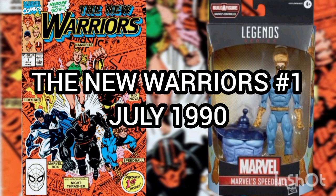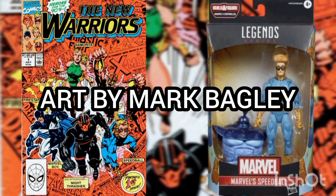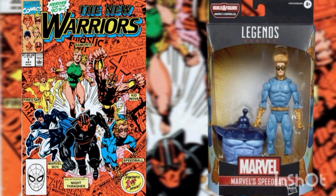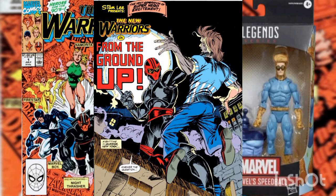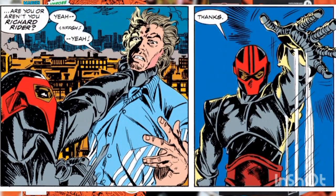Now the comic of the day is New Warriors Volume One, Issue Number One from July of 1990, with story by Fabian Nicieza, art by Mark Bagley, and cover by Mark Bagley. This story is titled 'From the Ground Up.' The story opens with Night Thrasher grabbing Richard Rider — formerly known as Nova — and dangling his body over a building's ledge.